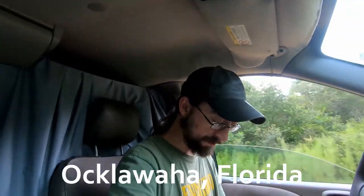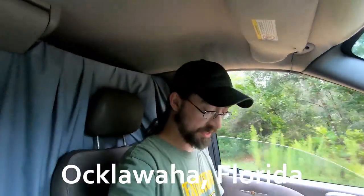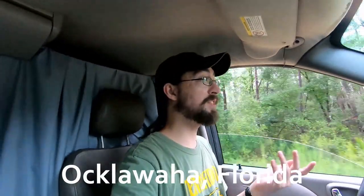Zach here with Savage Troutland. Thanks for stopping in and welcome back if it isn't your first time. We're out here in the Ocala National Forest looking for free campsites. I found this one on freecampsites.net. It's in Ocklawaha, Florida. You can stay up to four days. It's called the Trout Pond Primitive Campsites.